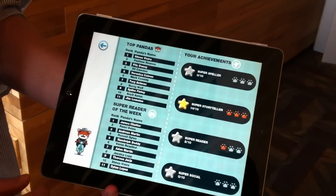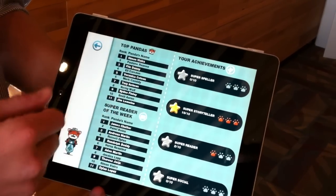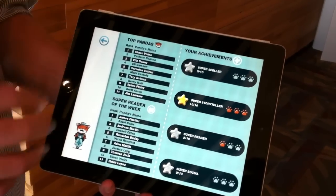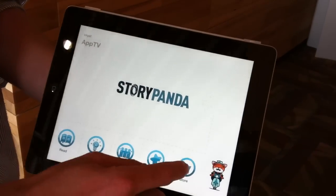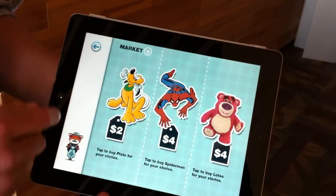This is the gaming layer I was telling you about, so you can unlock these panda paws, which are like stickers to help encourage kids to work on their spelling, work on their storytelling and their imagination. And then you have a global leaderboard of where you stand in the panda world for your reading, spelling, and storytelling imagination. This is where you download content packs — so if you want Spider-Man in your stories, you can download that here in our store.